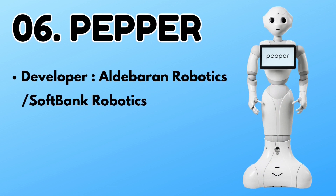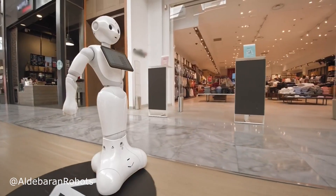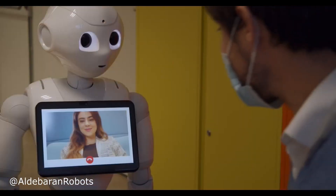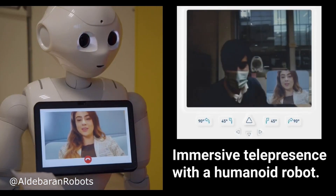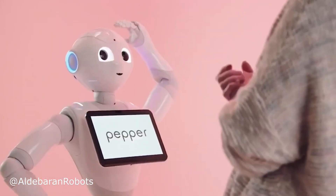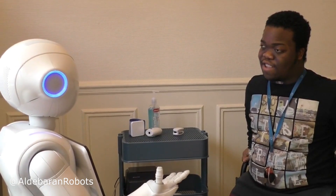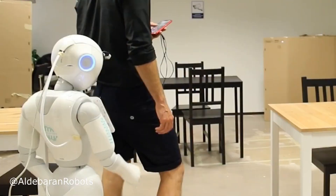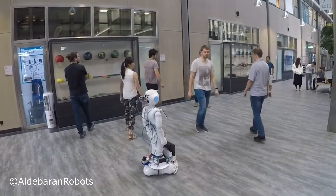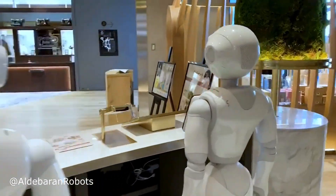Number 6: Pepper. Pepper is the world's first social humanoid robot with abilities to recognize faces, basic human emotions, and understand languages. It is used for human interaction and engages with people through conversation, showing its words on a touch screen placed in its chest. It can hear voice commands from all directions and interpret human emotions using its HD cameras and 3D camera. With its unique leg construction, Pepper can move in any direction and change its orientation quickly.